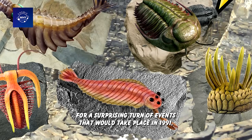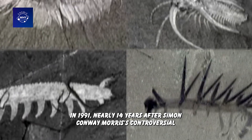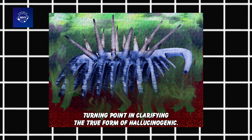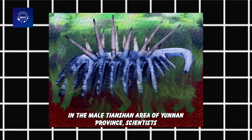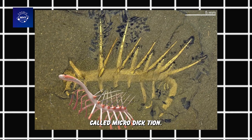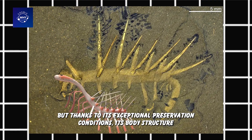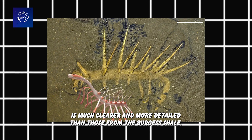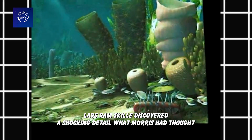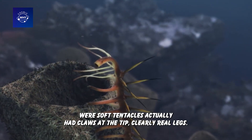That was the premise for a surprising turn of events that would take place in 1991. Nearly 14 years after Simon Conway Morris' controversial reconstruction, a new fossil discovery from China provided a decisive turning point in clarifying the true form of Hallucigenia. In the Maotian Shan area of Yunnan Province, scientists unearthed a fossil of a close relative of Hallucigenia called Microdiction. This specimen dates from the same Cambrian period, but thanks to its exceptional preservation conditions, its body structure is much clearer and more detailed. While studying the Microdiction fossil, Swedish paleontologist Lars Ramsgill discovered a shocking detail: what Morris had thought were soft tentacles actually had claws at the tip — clearly real legs.